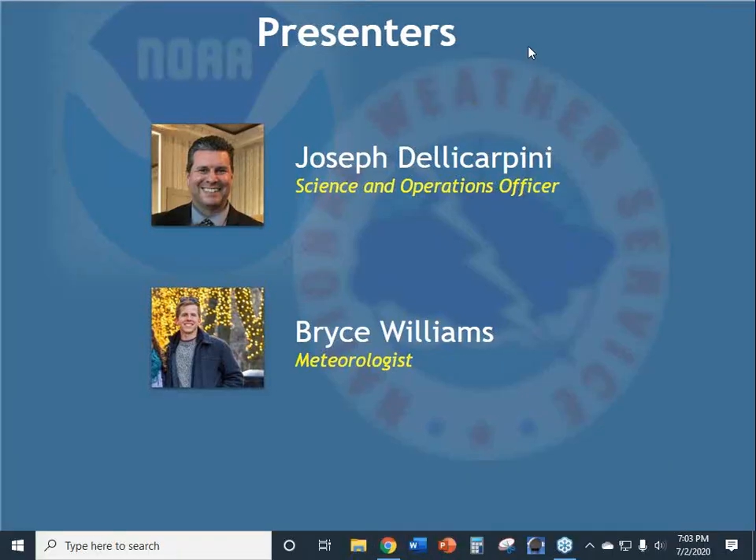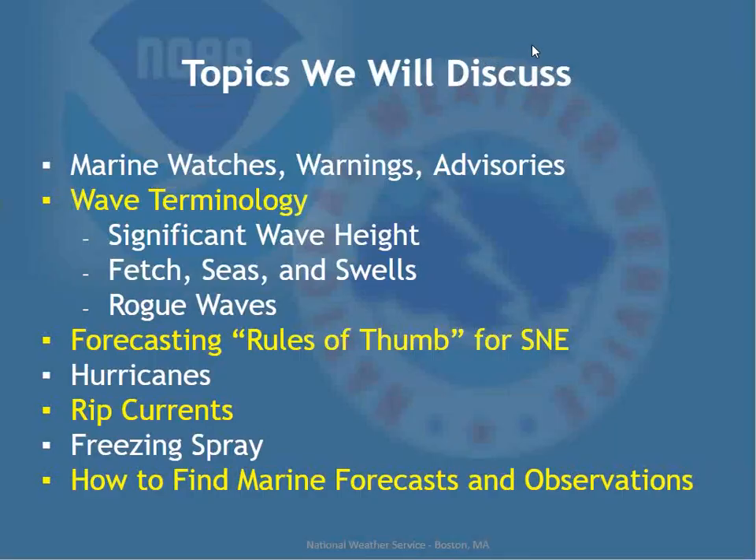Just to review our presenters tonight: I'm the science and operations officer, managing the science program, research, training for the staff, and science education like this. Joining me tonight is Bryce Williams, one of our meteorologists. Bryce manages our social media program among other things. If you've attended a Skywarn or virtual Skywarn presentation, you've probably heard from him. He also helps me with most of these webinars, so you have Bryce and I at the controls tonight.